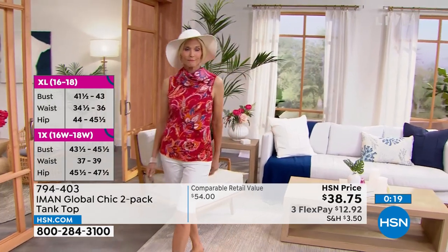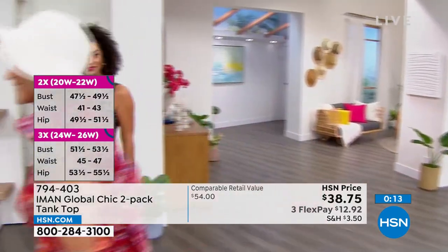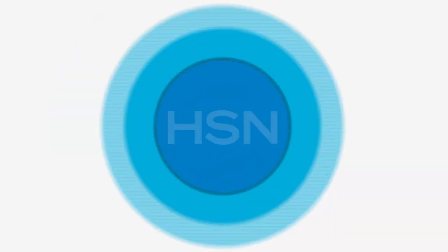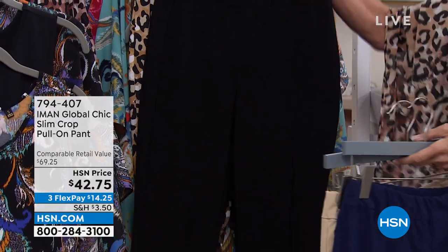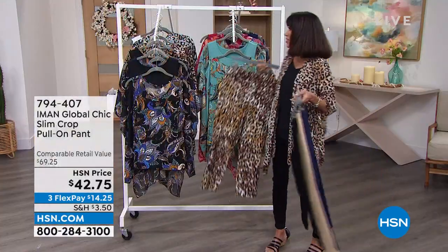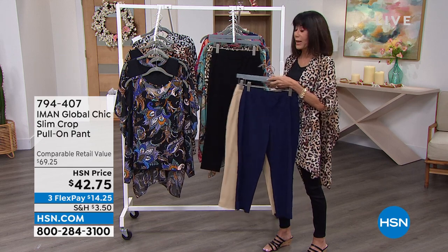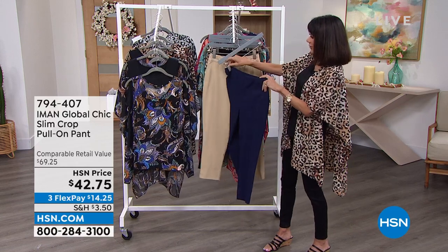These are all exclusive — prints you're not going to find anywhere else, only here at HSN. We're going to take a quick look at the cropped pants — extra small through 3X. We have them in navy, safari, black, and the neutral leopard — the exact same print as the today's special. Three inseams: 23 inches for petite, 25 for average, and 27 for tall.